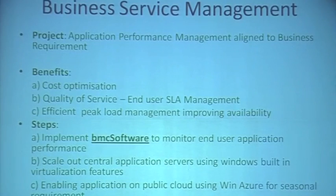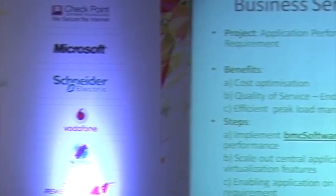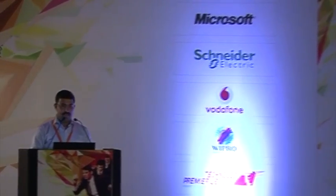Moving on to business service management, here we are concentrating on the performance of applications. There are numerous applications being used by organizations. The major challenge for any IT manager is to monitor these applications and get data so that proactive measures can be taken. The innovation part here is the architecture change which will be brought in with the help of BMC software.